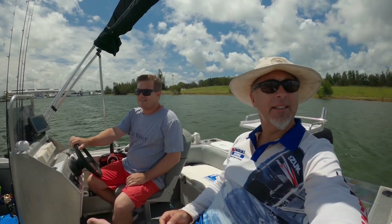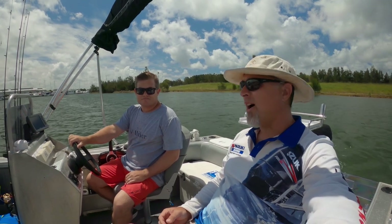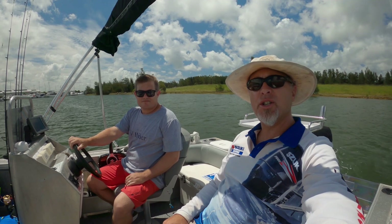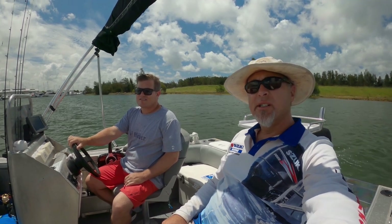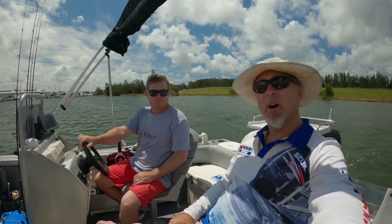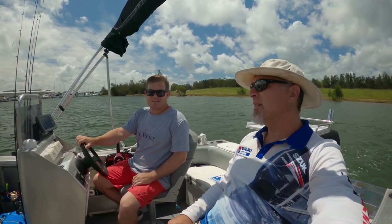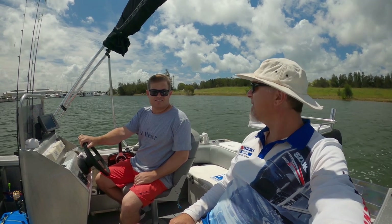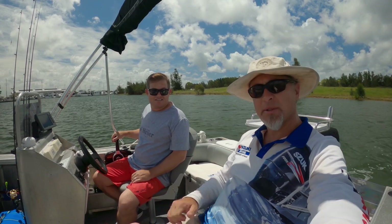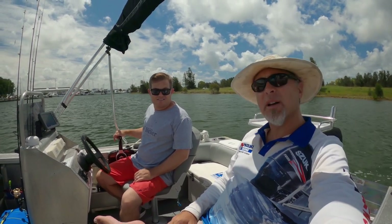G'day Venturers, we're back again down in the southern Moreton Bay island waterways for another overnight fish. Our targets today are whiting and bream. We're going to head out first and go pump some yabbies to get some nice fresh bait.